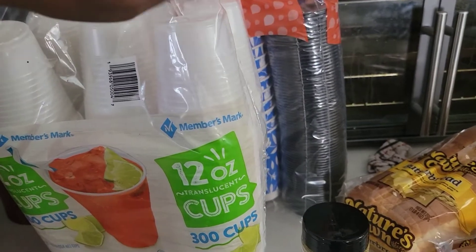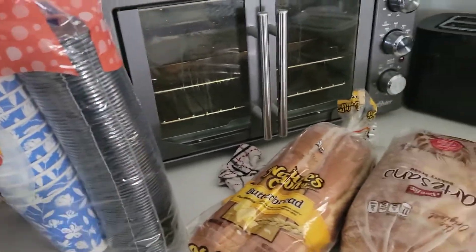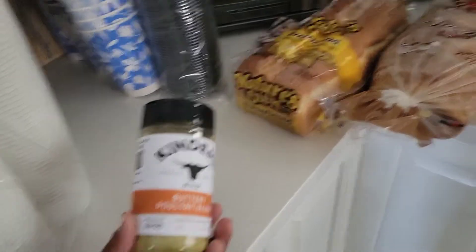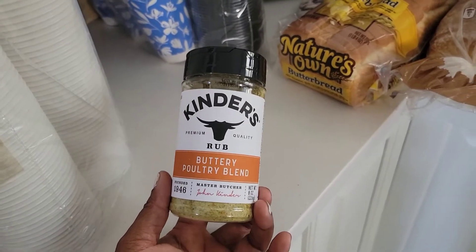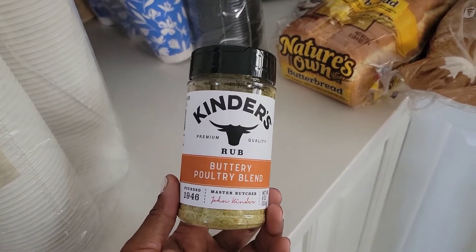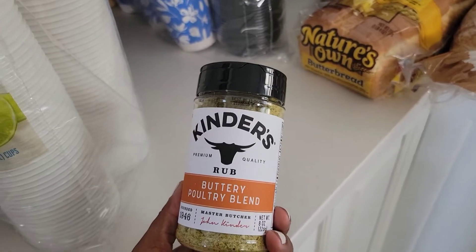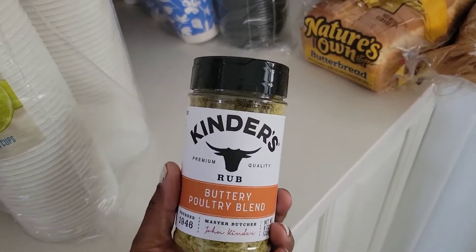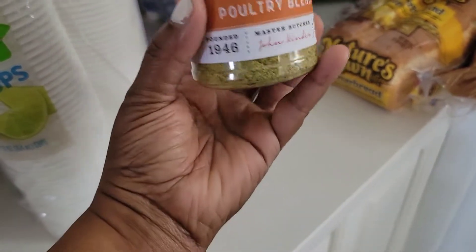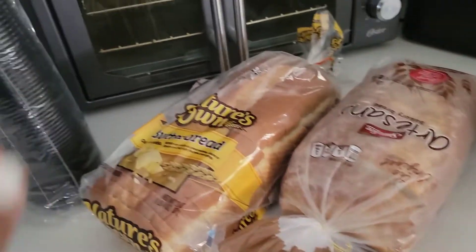These cups - I love these cups, it's a 300 count, 12 ounces. I want to say $9 and change. Coffee cups - I think this was $15. They have all of their Kinder's seasonings out and I'm starting off with the buttery poultry blend. I don't think you could go wrong with this. I've heard good things about it - so I'm going to try this. It's a nice size container, eight ounces. I think it was $4.72.